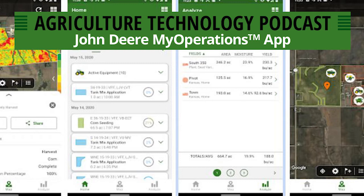I want to dive into the My Operations app. This app ties with the Operations Center on a web-based platform, but My Operations is the mobile side of this. The My Operations app has a lot of nice features. When you download the app and log in with your My John Deere account, it jumps you directly into your account. You've got three main buttons across the bottom: a home page, a map page, and an analyze page.